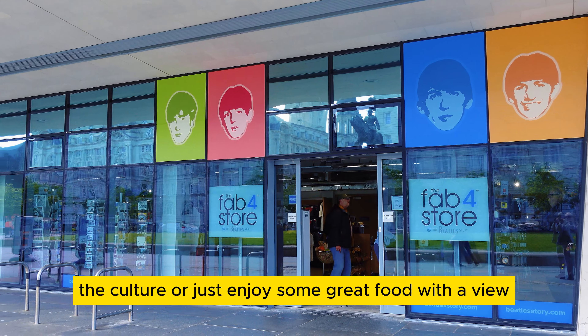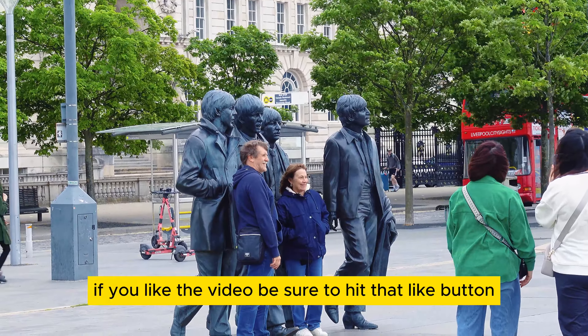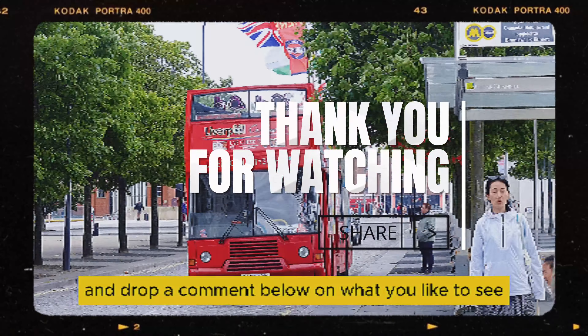So whether you're here for history, the culture, or just to enjoy some great food with a view, this area has something for everyone. If you liked the video, be sure to hit that like button, subscribe, and drop a comment below on what you'd like to see next.